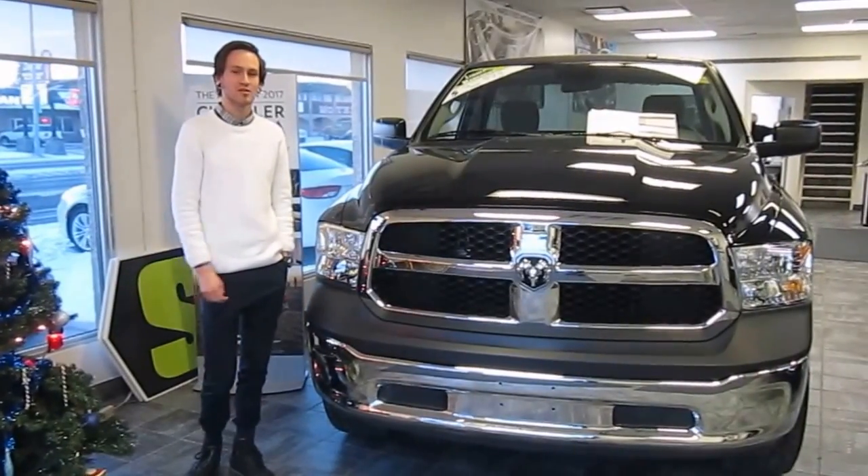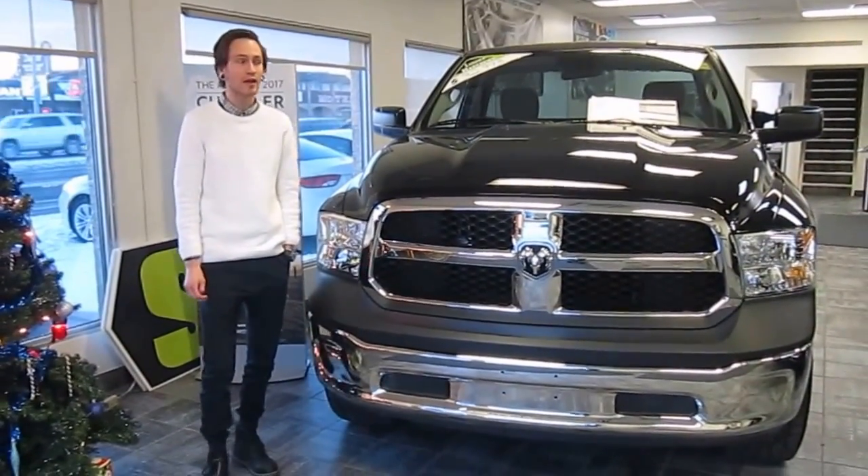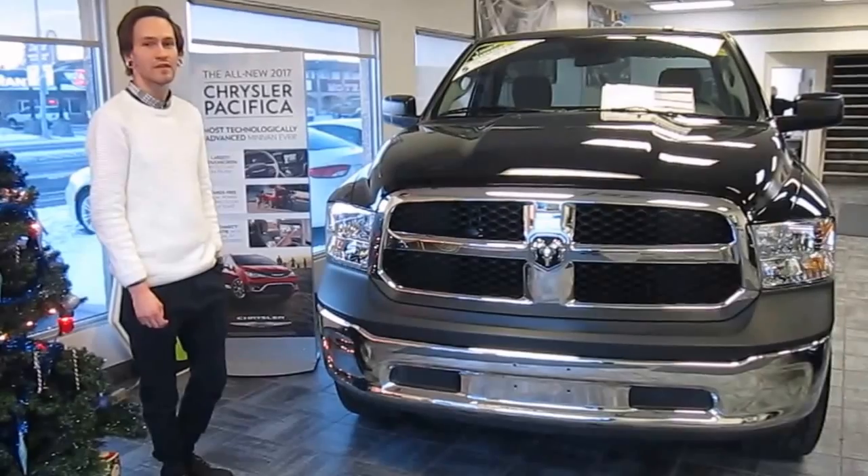Hi, I'm Seth from Legacy Dodge in Claire's Home. I'm here today to show you this brand new 2014 Ram 1500.